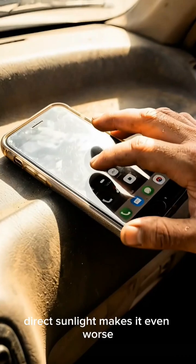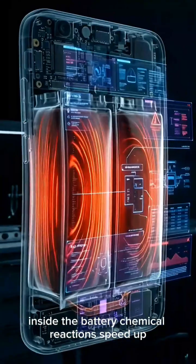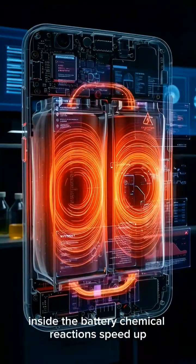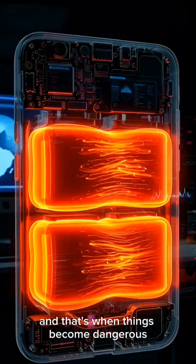Direct sunlight makes it even worse. Your phone absorbs heat like a metal plate — fast. Inside, the battery's chemical reactions speed up, and if it gets too hot, the cells can swell, and that's when things become dangerous.